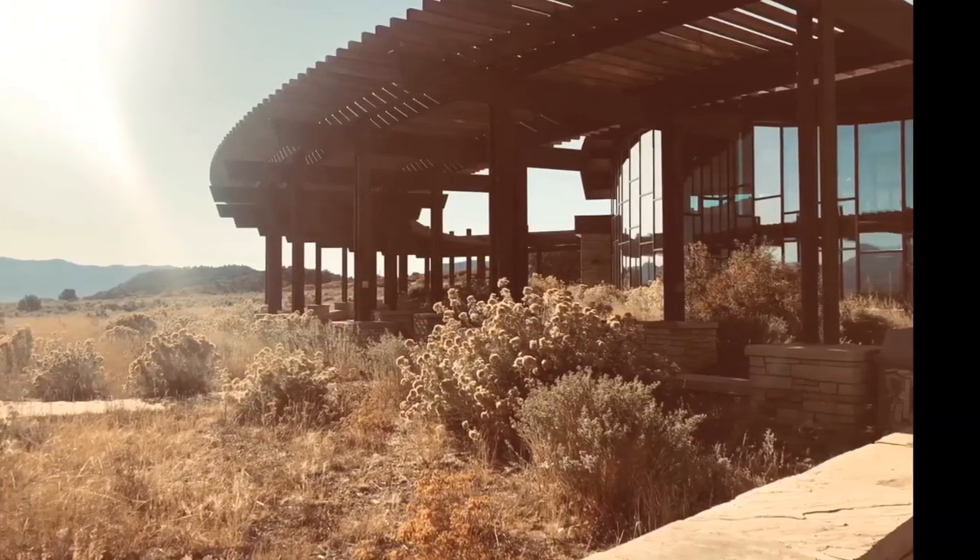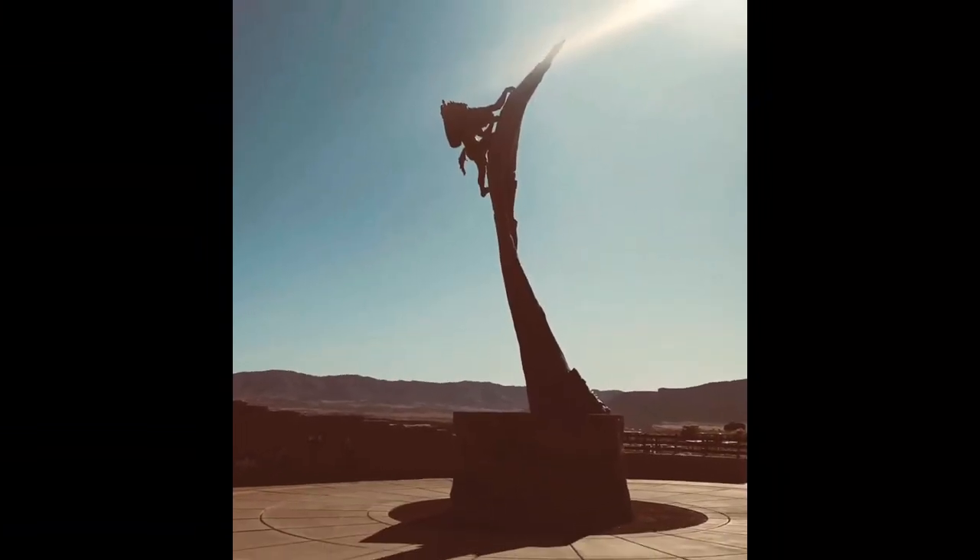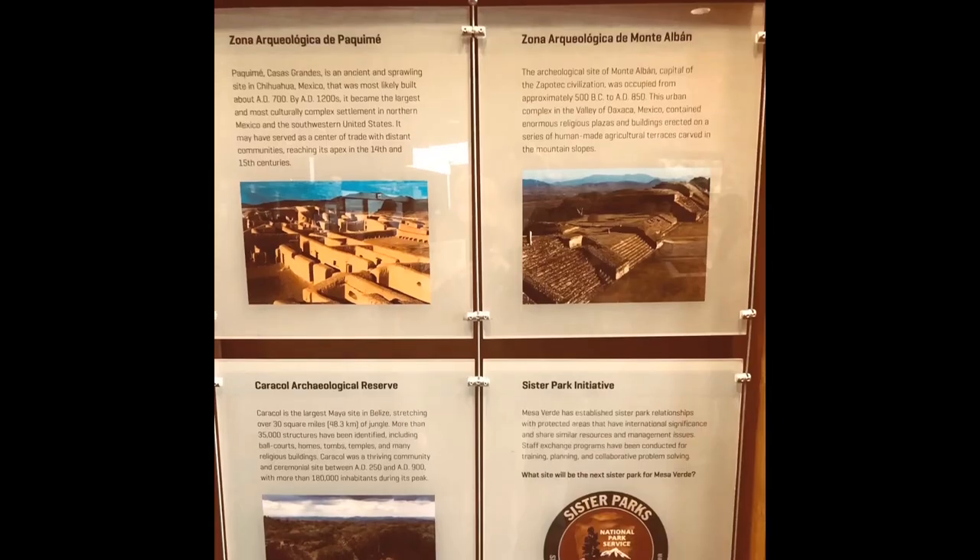I'm here at the Visitor Center and we're going to go in and get our stuff for our Junior Ranger badge. So first we get our stamp. We're trying to collect all the National Park stamps, which you get at the Visitor Center.